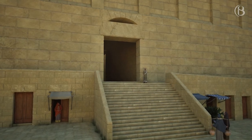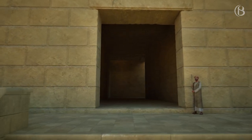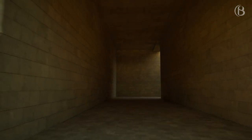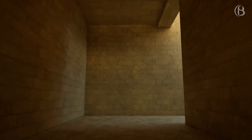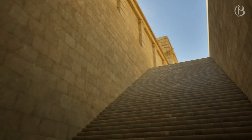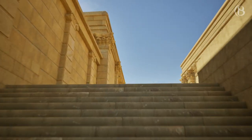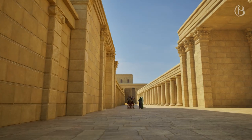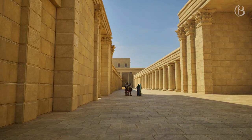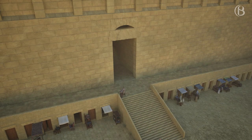Warren's Gate, named after Sir Charles Warren, is the most northern gate on the western side of the Temple Mount and is mentioned by Josephus. The location was probably chosen to give direct access to the Temple Mount from the street and would have come out near the Kiponis Gate.